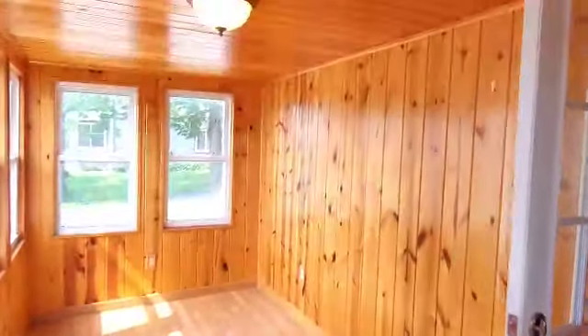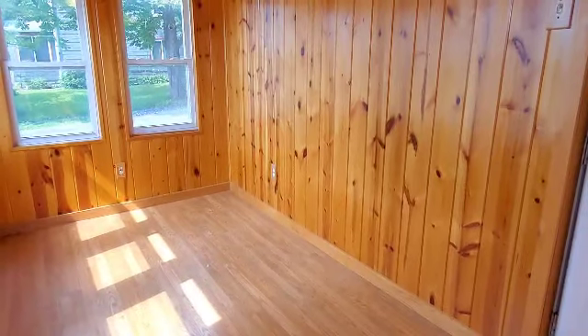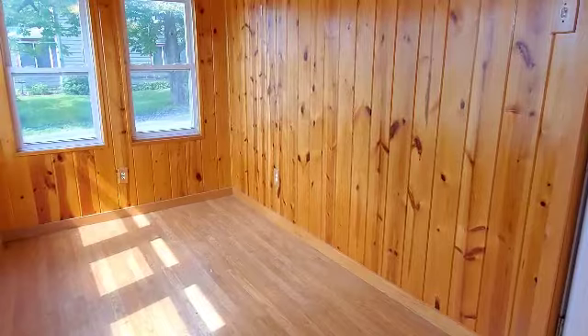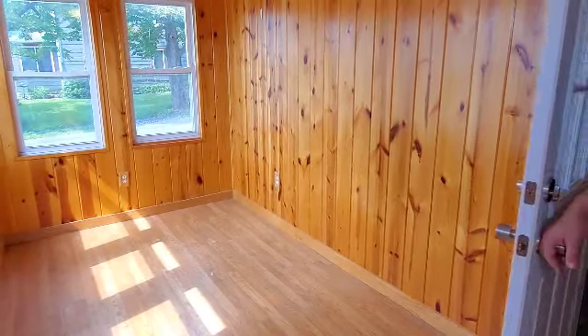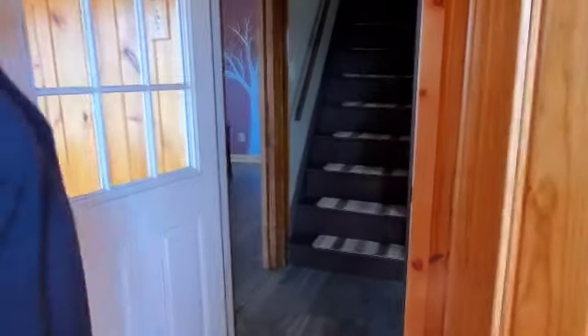The enclosed porch has knotty pine and could also make a good office area or plant room since it gets a lot of sunlight with southern exposure. This house, with very minor things, should qualify for all the financing programs.